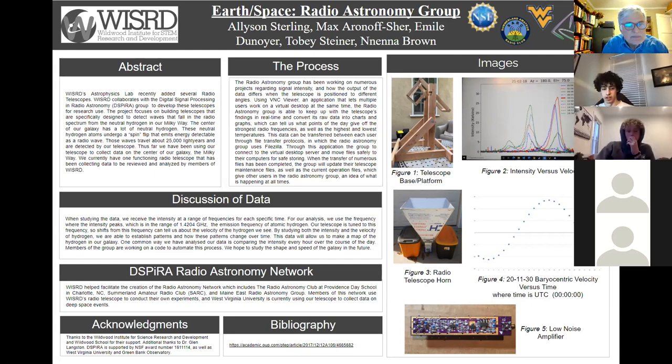My name is Emil. I've been a WIZARD member for three years, and I'll be talking about the process. The Radio Astronomy Group has been working on projects regarding signal intensity and how the output of data differs when the telescope is positioned to different angles. Using VNC Viewer, an application that lets multiple users work on a virtual desktop at the same time, the group is able to keep up with the telescope's findings in real time and convert raw data into charts and graphs, showing what points of day give the strongest radio frequencies as well as the highest and lowest temperatures. This data can be transferred between users through file transfer protocols — the Radio Astronomy Group uses FileZilla to connect to the virtual desktop server and move files safely.